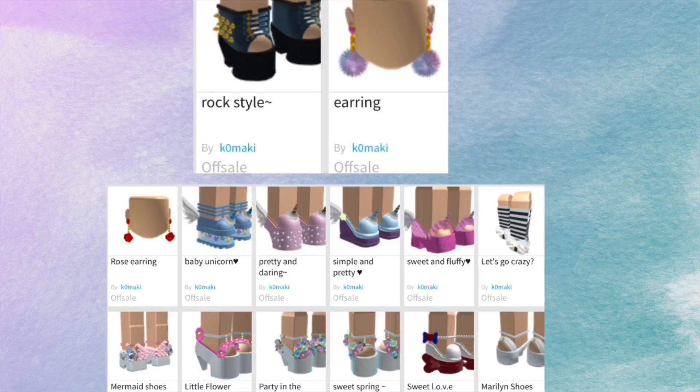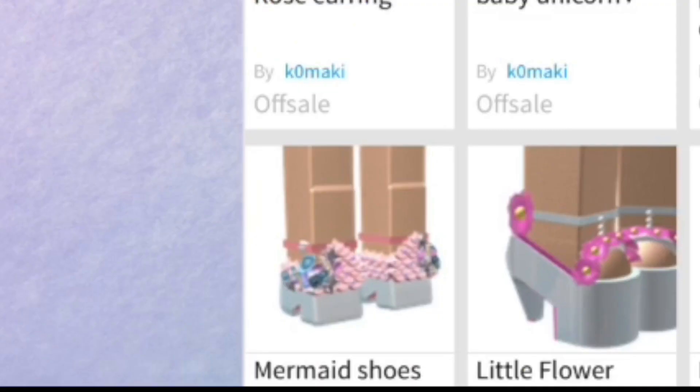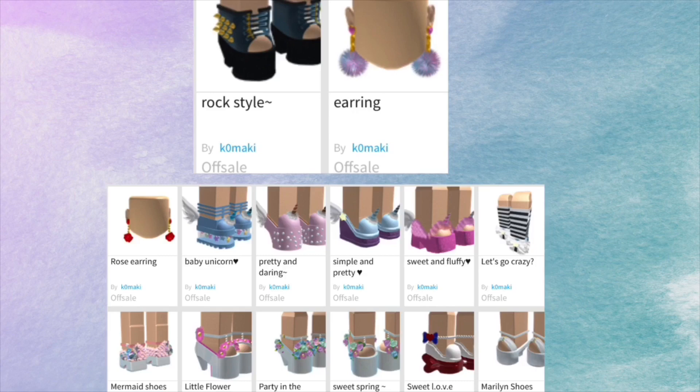All of these shoes and earrings are by Komaki. The first two at the top are in Call Me Bob's inventory. There was a tweet of Komaki and Call Me Bob talking, and Call Me Bob was like, oh my gosh, I love those shoes and those earrings — I need them in Royal High. So they should be coming. But the other ones down there, I don't know if they're coming because I don't see them in Call Me Bob's inventory. But do you see those mermaid shoes in the corner? I have some tea about that.